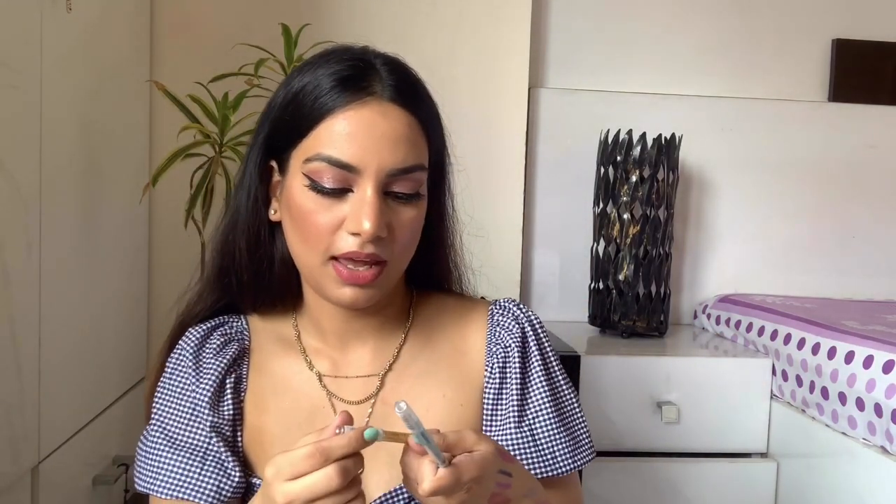I also have two eye pencils from Lakme — from their Gelato collection in the shades Yellow and Lagoon. Each pencil was 800 and I got them for 499. The next product I'm really excited about is the L'Oreal Infallible foundation — there was a huge discount on this. A lot of people rave about it. This was 750 and I got it for 488.